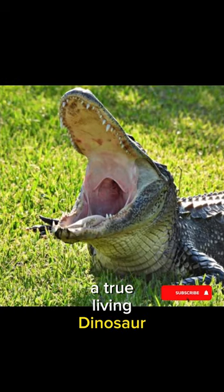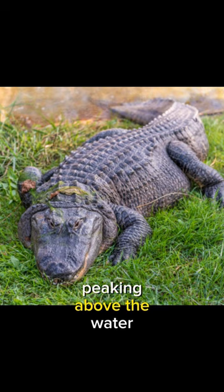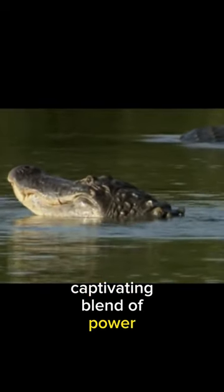Meet the American alligator, a true living dinosaur. With dark, armor-like scales and those unmistakable eyes peeking above the water, these reptiles are a captivating blend of power and ancient grace.